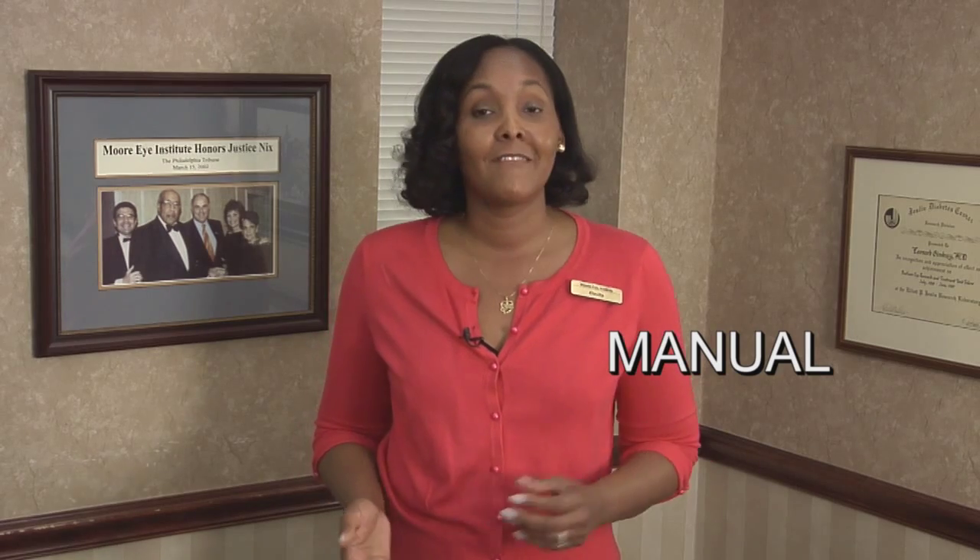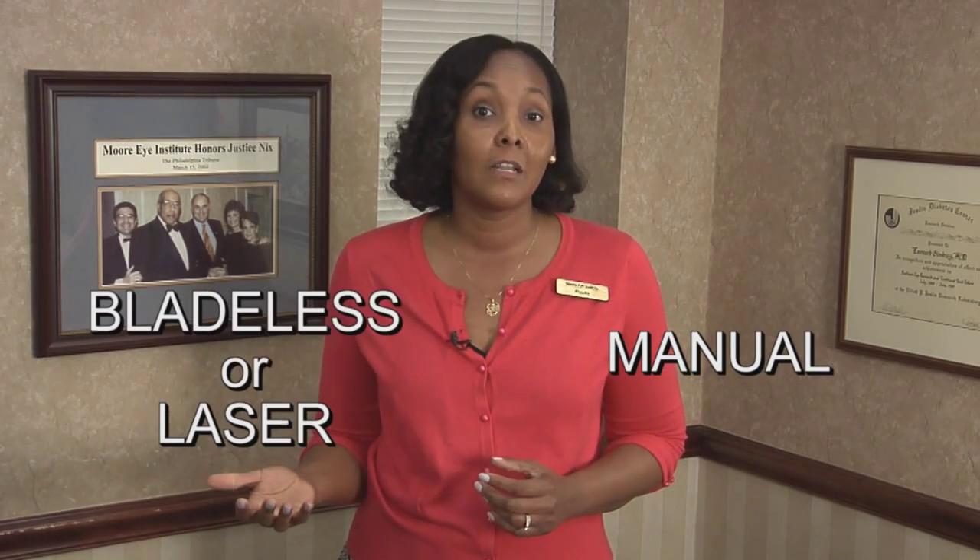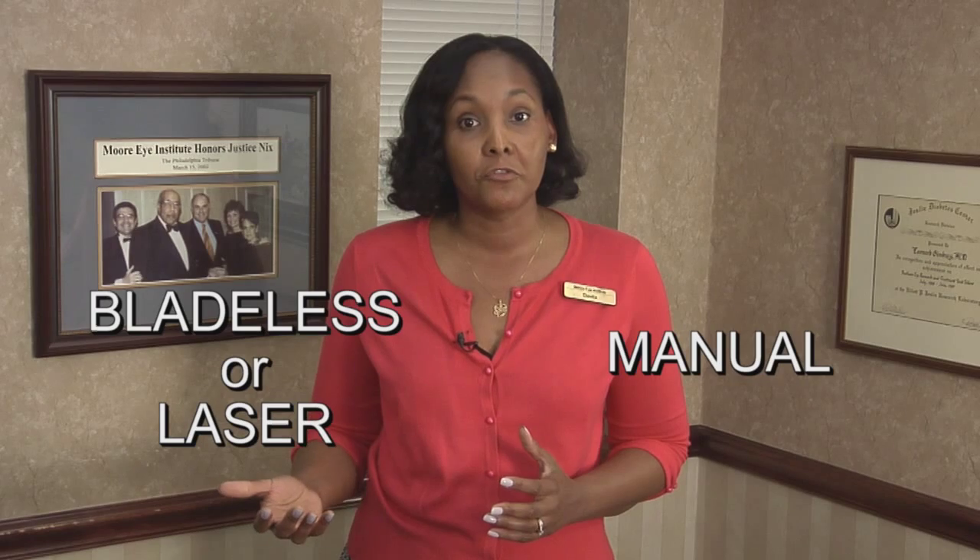Here at the Moore Eye Institute we offer several different opportunities for cataract surgery. We offer both manual or basic cataract surgery and we offer advanced technology bladeless or laser cataract surgery.